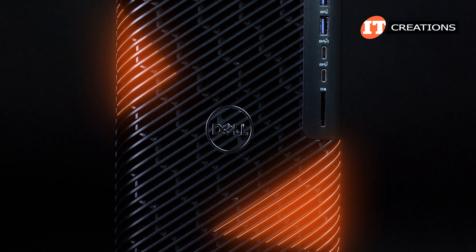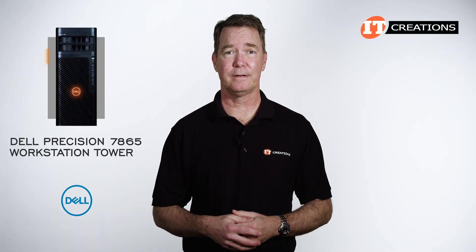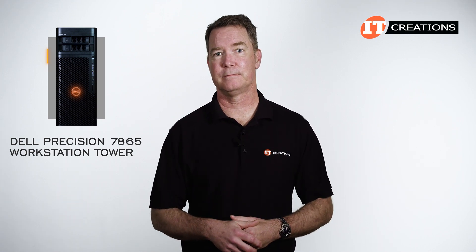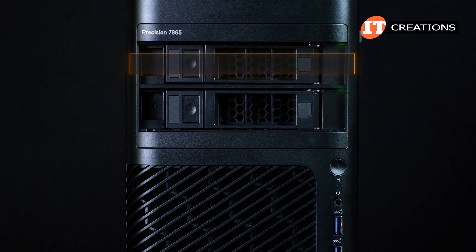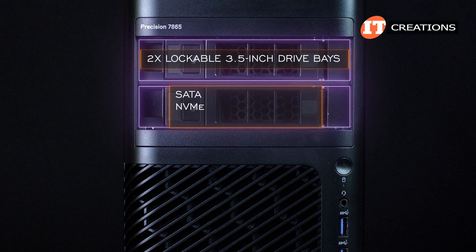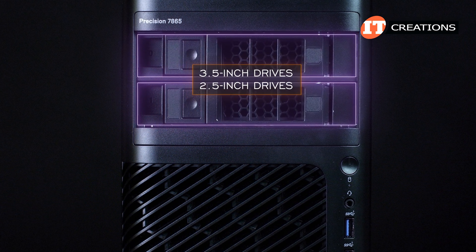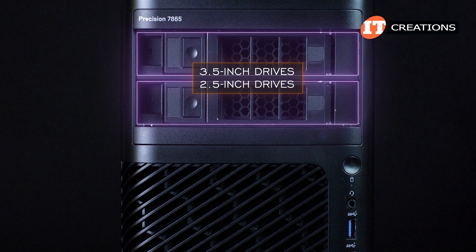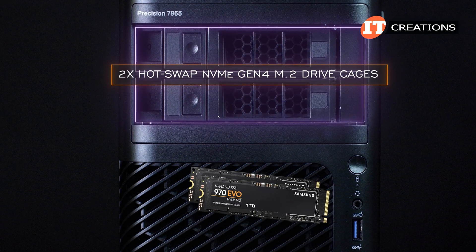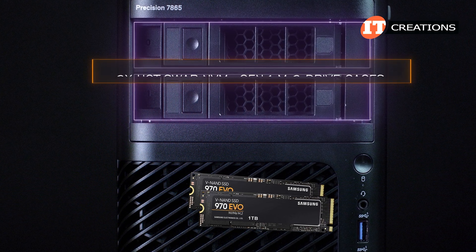The case has been redesigned, but the DNA from the previous generations is still visible. At the top of the chassis are two lockable 3.5-inch drive bays or flex bays. They can be outfitted with SATA or NVMe drive options, even self-encrypting drives. The drive bays will accept 3.5-inch or 2.5-inch drives, but only two drives can be installed — one in each of the two slots. Two hot-swap NVMe Gen 4 M.2 drive cages can also be installed in those top slots, a very cool feature that was present on the previous generation.